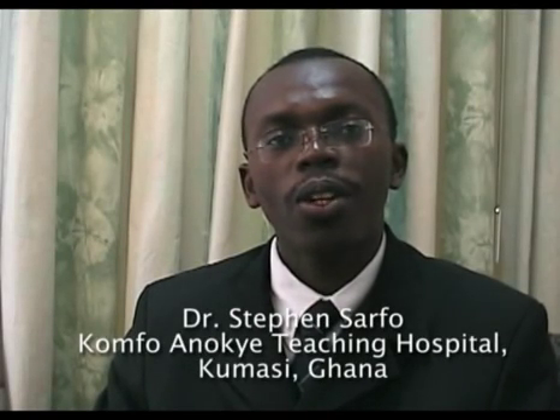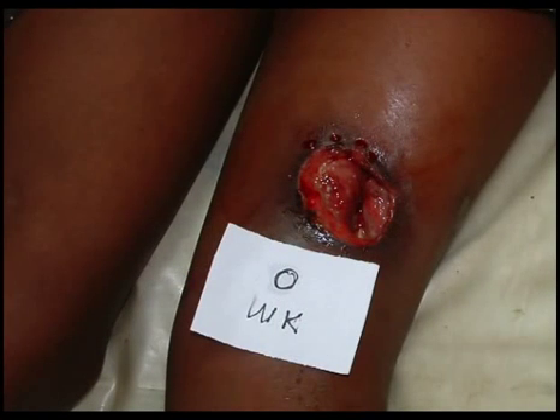This 15-year-old female is a student who presented with a Buruli Ulcer affecting the left anterior thigh. As you can see, the edges of these lesions are undermined, and an aspirate was obtained as well as a swab for culture and for PCR.